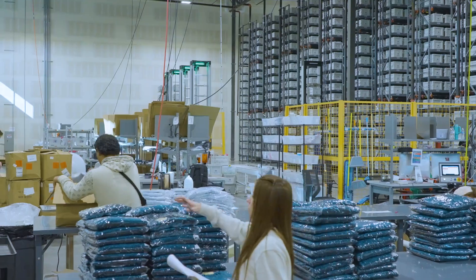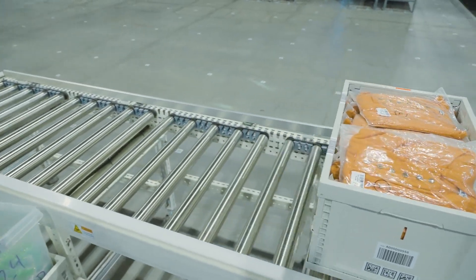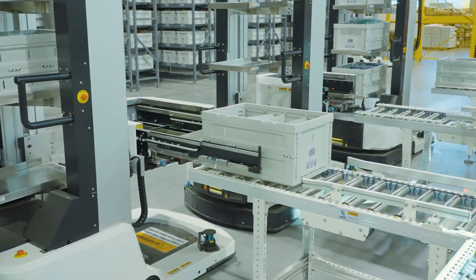The fact that we've been able to double the number of orders we've shipped each month and not slow down in our shipping — still ship same day or next business day — with the help of Hai, has been a huge win for us.